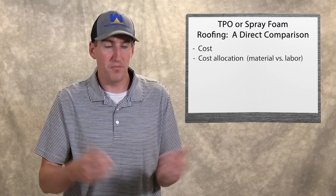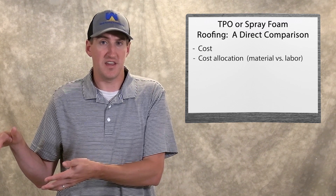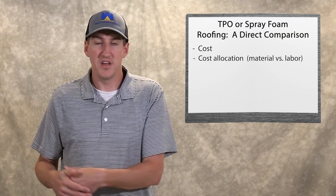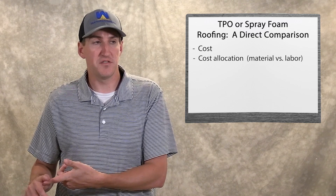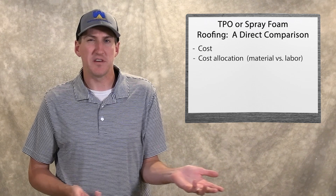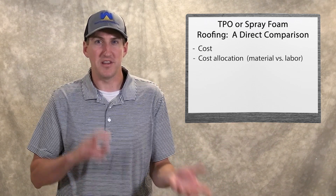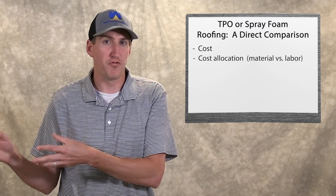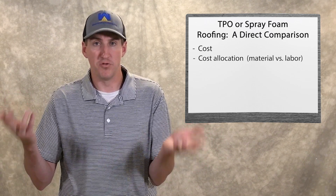Spray foam is real simple. On a spray foam roof, that $100,000 — $70,000 of it is dedicated towards the material. Only 30% is dedicated towards labor. It doesn't take a lot of guys to install spray foam, but the material is expensive. Why is this important to a building owner? Well, you spend $100,000 — why would you want 70% of it to walk off the roof when the project's done? Wouldn't you rather have all that money dedicated to materials that stay on your roof for 20 years? So huge difference in how the money is spent.